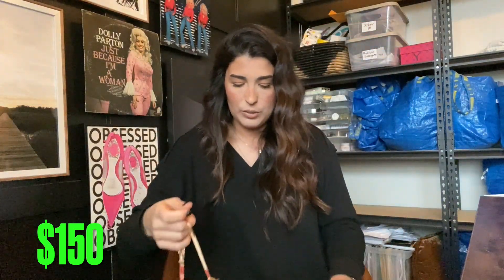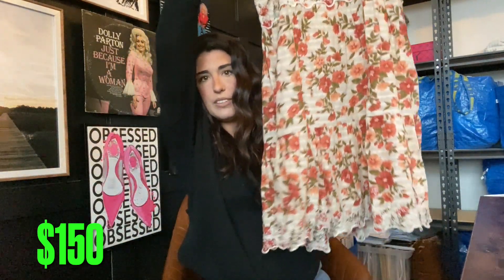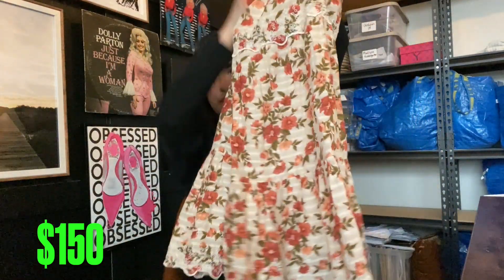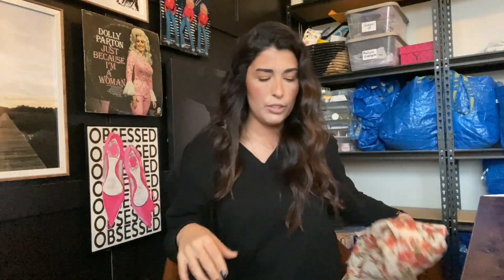Next up we have this American Eagle mini dress — so stinking cute. It is a size extra small with a very nice knitted lace material. I'll probably get about $15 for this one.